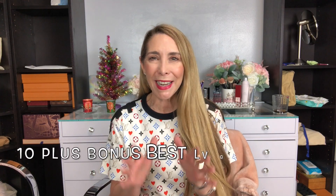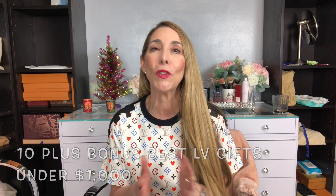Well, that's it. You've got your 11 best gift ideas from Louis Vuitton under $1,000. If you have any questions or comments, go ahead and leave them in the section below, and I will see you soon. Bye.